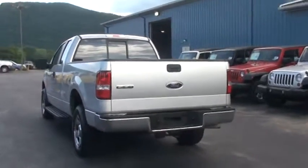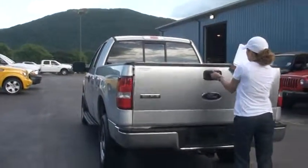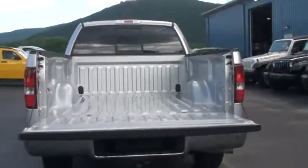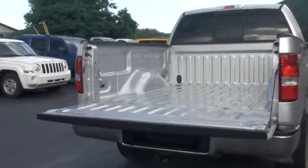You have a tow package. I want to open it up so you can take a look at the bed. Like I said, it's in really wonderful condition.